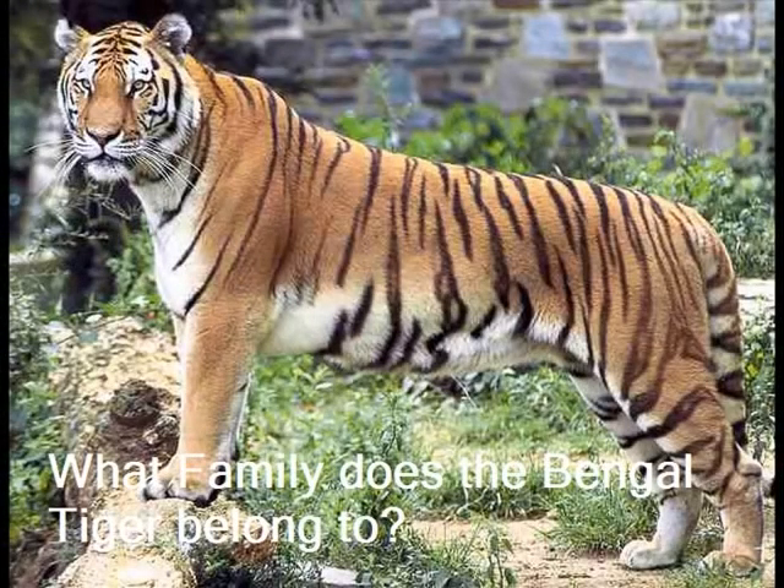Bengal tigers belong to the mammal family. It also belongs to the big cat family. Mammals are animals that are warm blooded and give birth to live young.